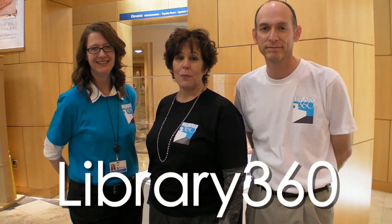Hi, I'm David. I'm Diana. And I'm Lisa. And this is Library 360. We plan to explore the library, introduce you to some of our staff, our services, and show you the things that are cool about the library. So let's get started with our first Library 360.